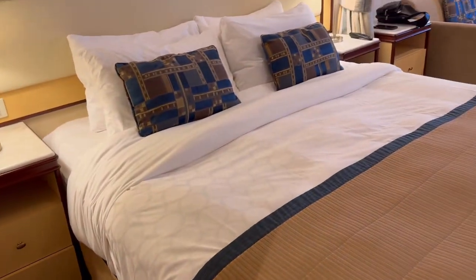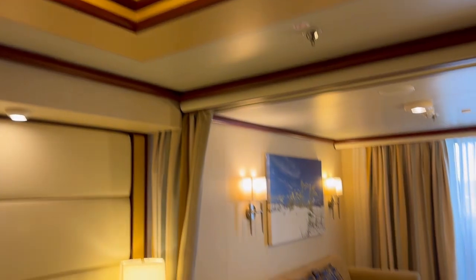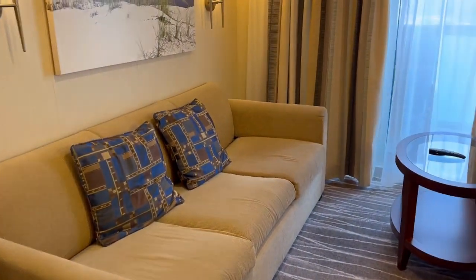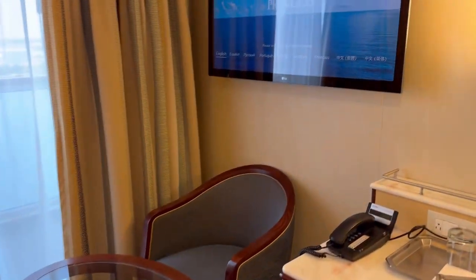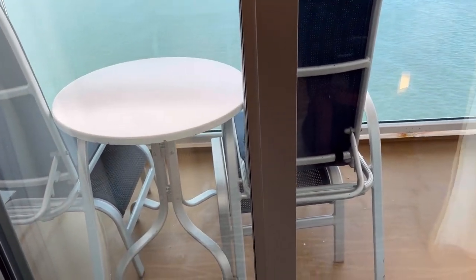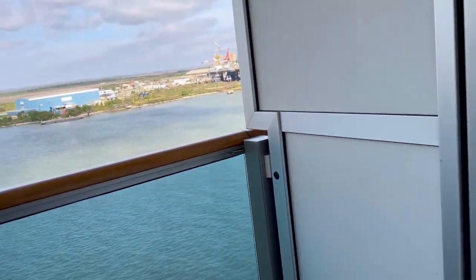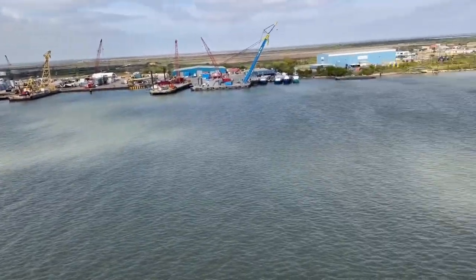Here is the bed — a very nice bed. Even though Princess lists it as a queen on their website, just know it is way bigger than a regular queen, and it's softer too. I love the lighting art feature I showed you. They have a TV in the bedroom and a TV in the sitting area. We really appreciated the space. The balcony is what it is — you step out and enjoy the view — but the real space is inside the room, and we had no problem with that whatsoever.